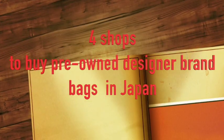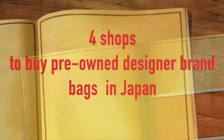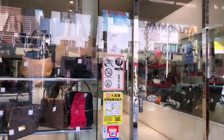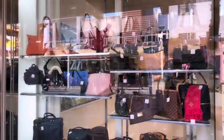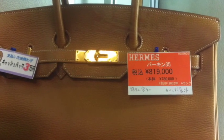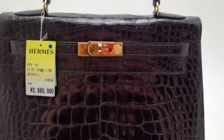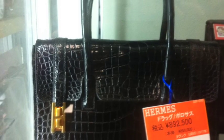Did you know that Japan is a great place to shop pre-owned designer brand bags? Japan has an established pre-owned designer brand bags market and many of these bags are kept relatively in good condition. There are many shops that sell these pre-owned designer bags. Each shop has professionals to authenticate the bags, so you don't need to worry so much about the authenticity. Normally, these pre-owned bags are categorized depending on their condition, like A, B, or C.